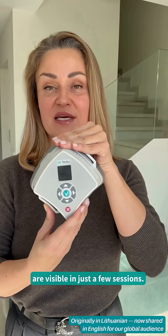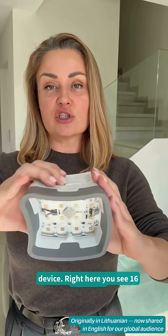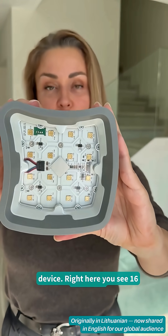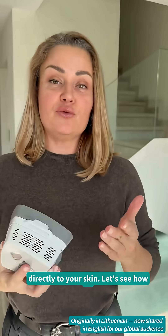The first results are visible in just a few sessions. This is a light-powered medical device. Right here you see 16 medical-grade LEDs that deliver targeted UV light directly to your skin.